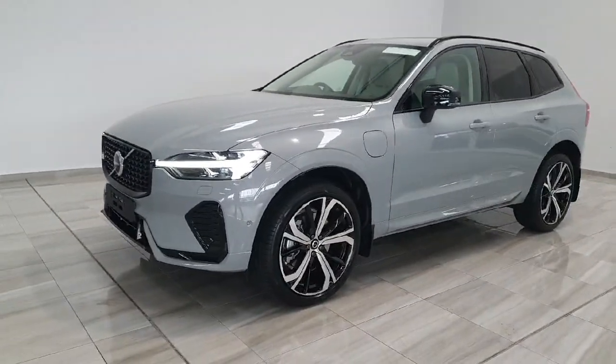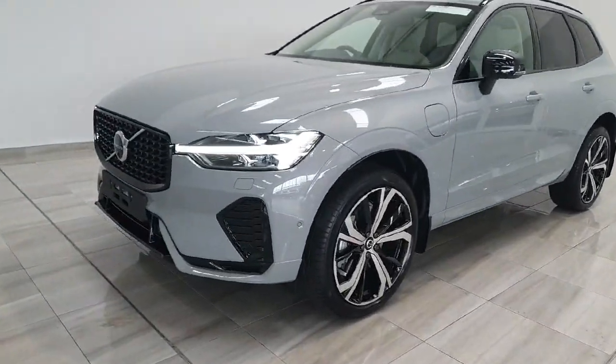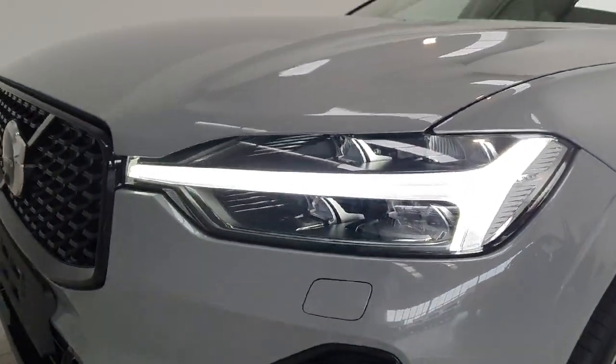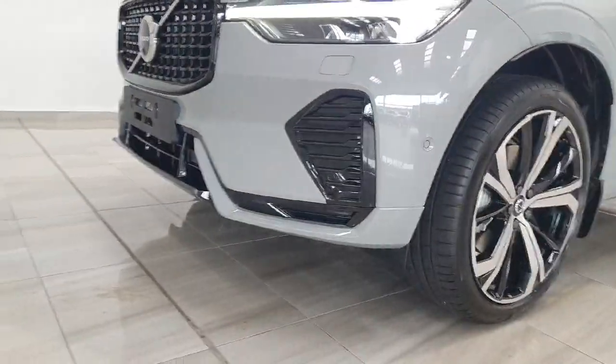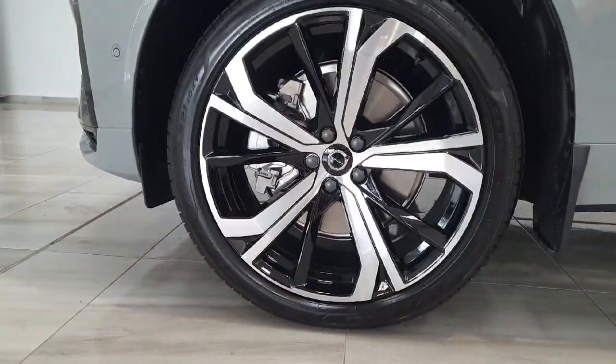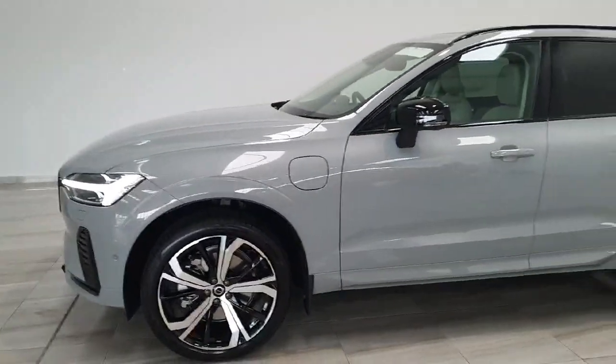This one is the all new Vapor Grey colour which looks really well on the car. Being an Ultimate it has got the top end spec on the Volvo, so you do have fully adaptive LED headlamps with front fog lights. You also have parking sensors all around. This one we have spec with the upgraded lovely 22 inch alloy wheels. It's a dark themed car.